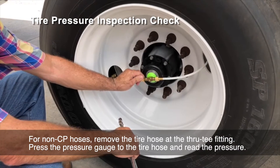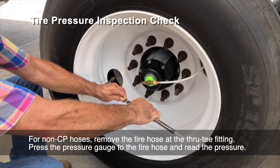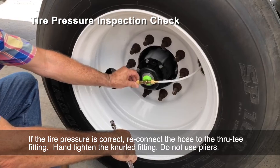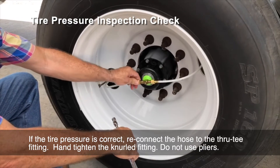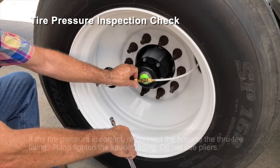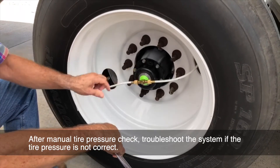For non-CP hoses, remove the tire hose at the through-T fitting. Press the pressure gauge to the tire hose and read the pressure. If the tire pressure is correct, reconnect the hose to the through-T fitting. Hand tighten the knurled fitting — do not use pliers. After a manual tire pressure check, troubleshoot the system if the tire pressure is not correct.